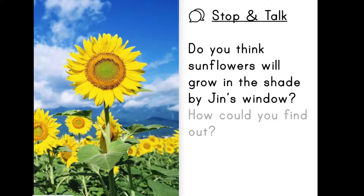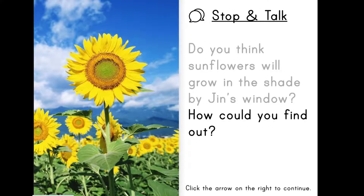Let's stop and talk. Do you think sunflowers will grow in the shade by Jin's window? How could you find out? Click the arrow on the right to continue.